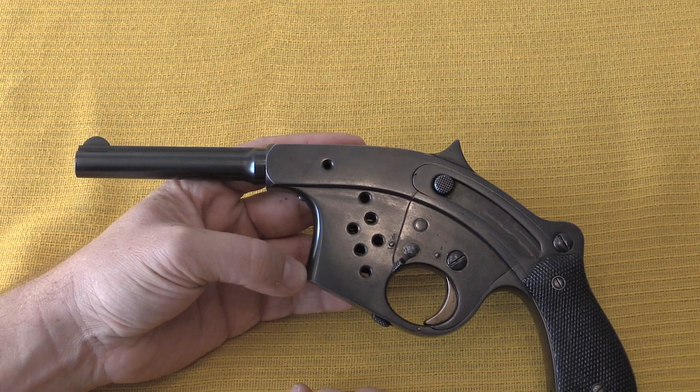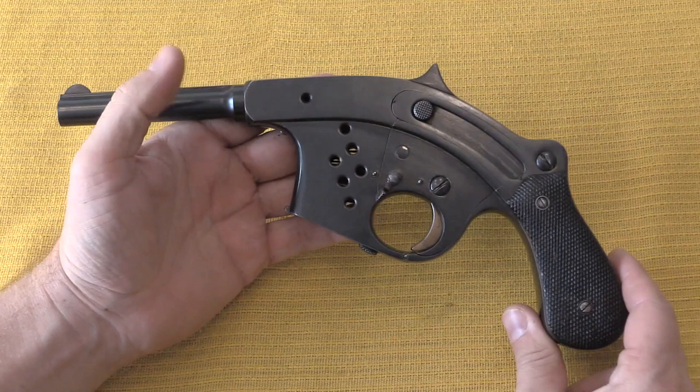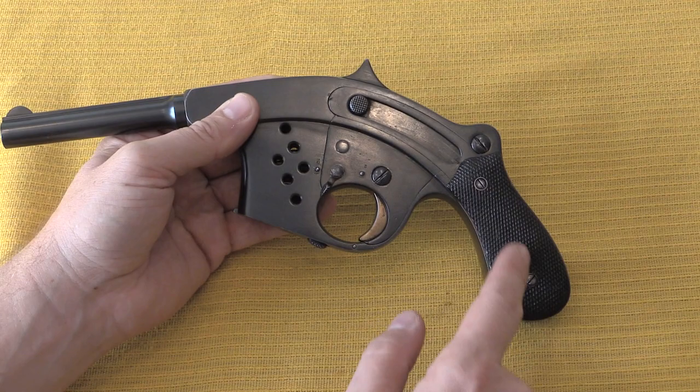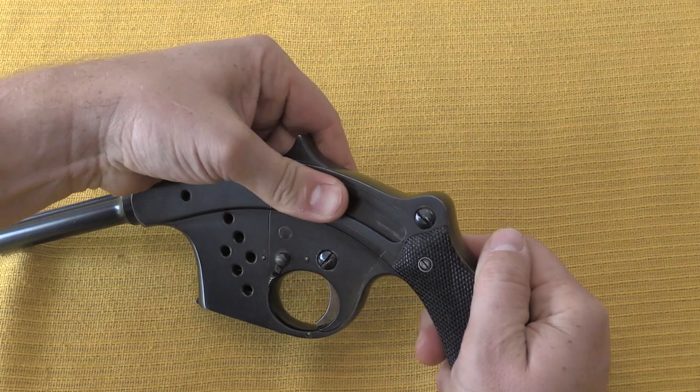Now it's obviously a very distinctively shaped pistol. It is a straight blowback mechanism. Here's our ejection port right here, and it has, interestingly, a kind of curved bolt. There's a big recoil coil spring in the hammer, and when you pull the bolt back it cycles down back into the grip.